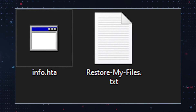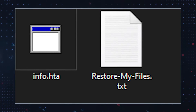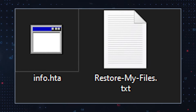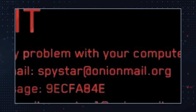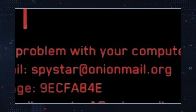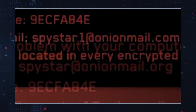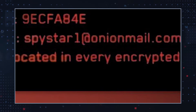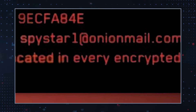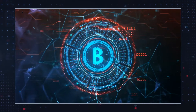The BlackBit Ransomware note is delivered in the form of two files: info.hta and restore-my-files.txt. The ransom note instructs victims to initiate communication via spystar@onionmail.org and spystar1@onionmail.com, or a Telegram account at spystar_support. The hackers will only accept ransom payments in Bitcoin cryptocurrency.